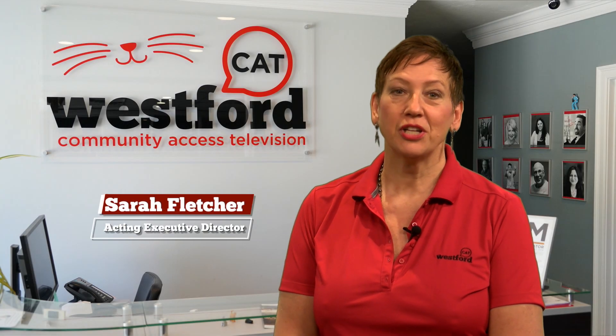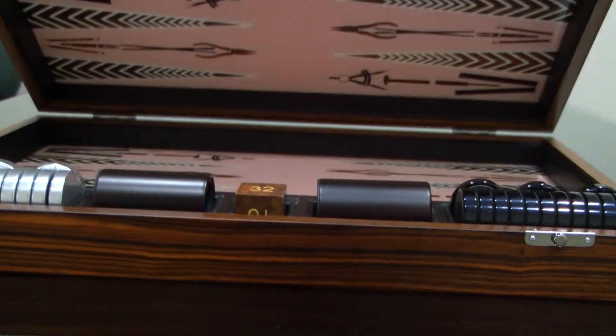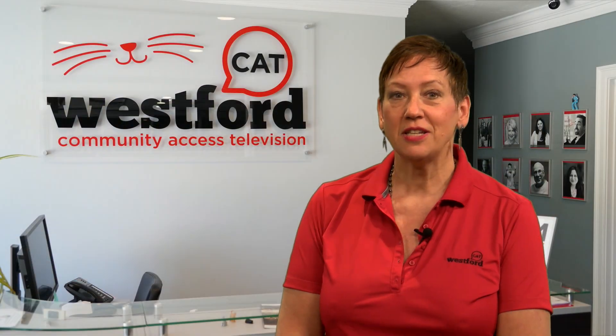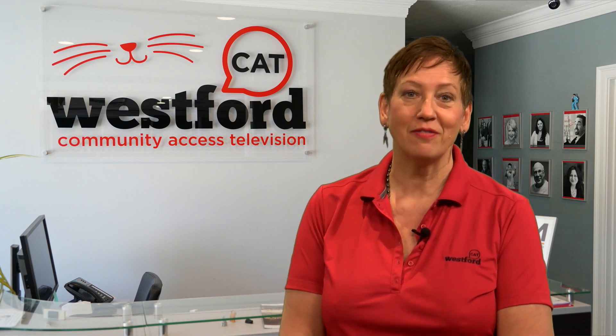Westford Cat received a very generous donation from a local family to help with our fundraising efforts. It is a very special backgammon game and it is in pristine condition. Having shared with me the value of the board, I decided to send an email to the manufacturer to gather more information about this exceptional gift. Here's what I found out.